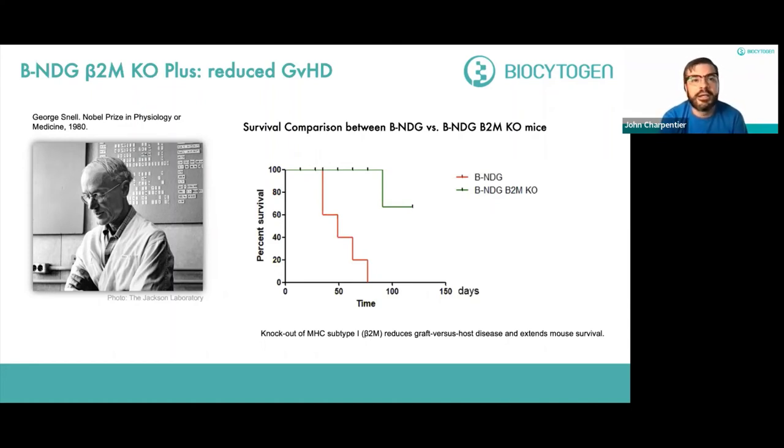In a head-to-head comparison between BNDG mice and BNDG mice with murine beta-2 microglobulin knocked out, the standard BNDG mice don't survive nearly as long as the knockout combined mice, as a result of graft versus host disease. This is one of the complications of working with human cells in these systems — they may engraft very well, but may also attack other cells within the animal. We created this model system to alleviate the targeting of murine cells and the enhanced graft versus host disease that limits mouse survival and utility as a research model.